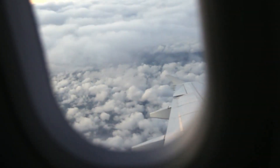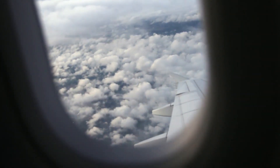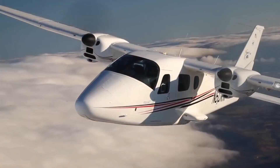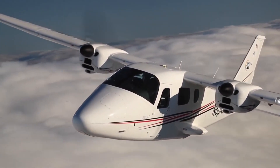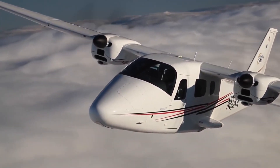Picture yourself gliding through the azure heavens, wrapped in unparalleled comfort and style. The P2006T, ladies and gentlemen, is not just an aircraft — it's a masterpiece of engineering and luxury combined.